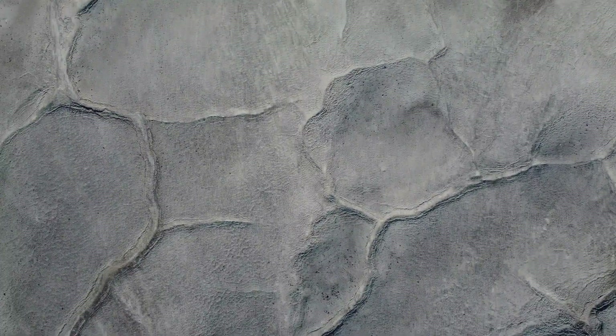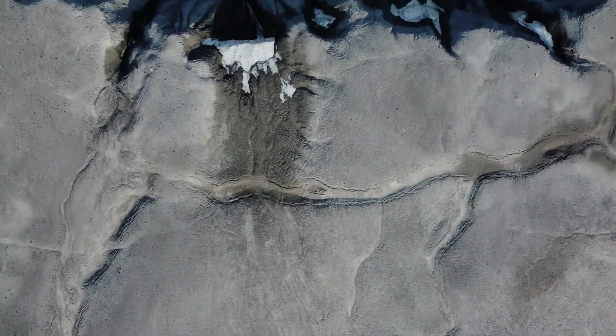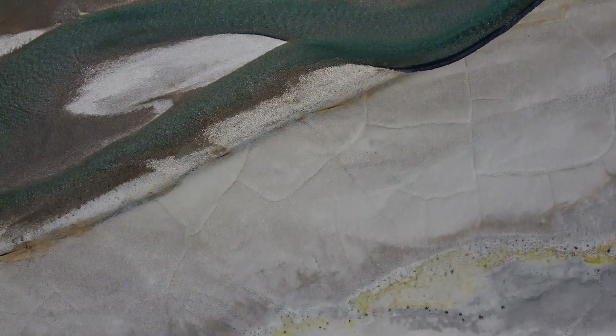What makes it such a good Mars analog is that this entire island is frozen because it's in the Arctic, and this is just like Mars. Mars is a cold place covered in impact craters, so we can use Houghton as a Mars analog to study Mars on Earth.